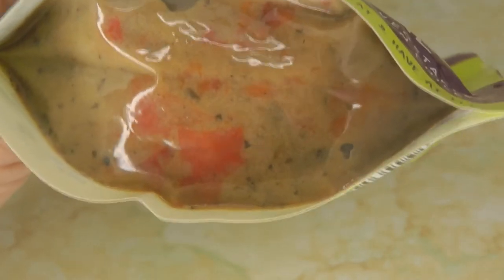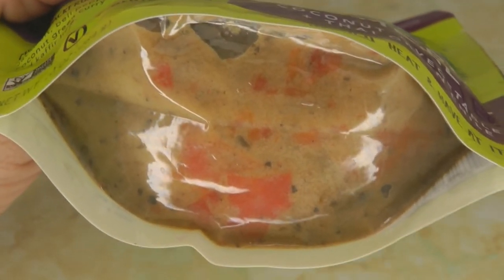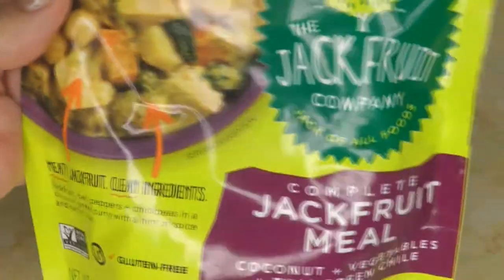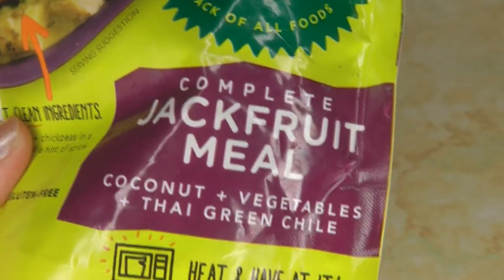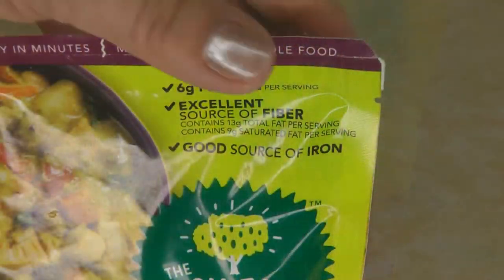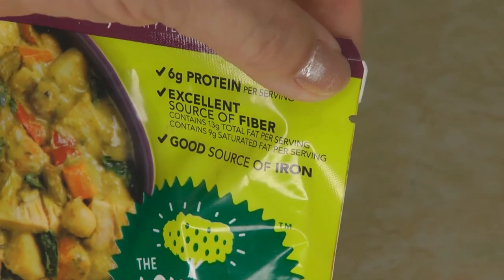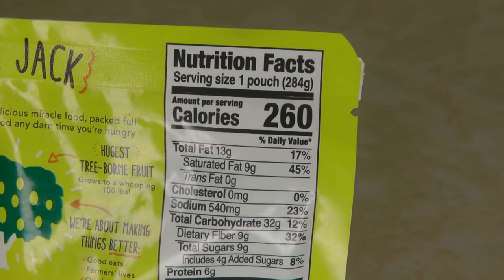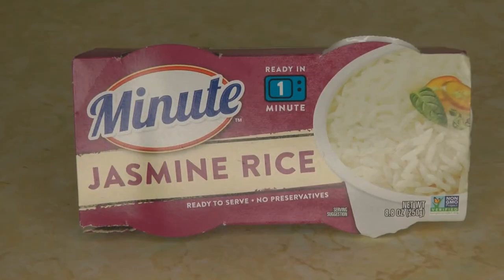This one doesn't look as appetizing as other things I've tried, but I'm certainly interested in trying new flavors and a little adventure in life. Today the adventure is the Jackfruit Company complete jackfruit meal. I'm going to heat it in the microwave — tear the little notch two inches and put it in for one minute. A serving size is one pouch with 260 calories and six grams of protein. I like to pair these pouch meals with things like rice, and I have this Minute Jasmine Rice that's already cooked but you can heat it up for one minute if you want.